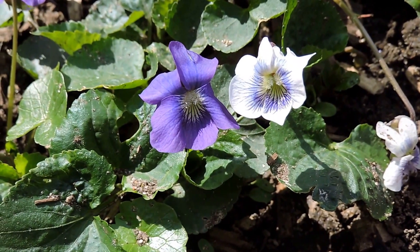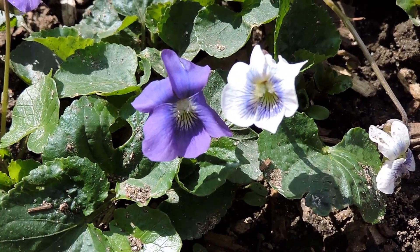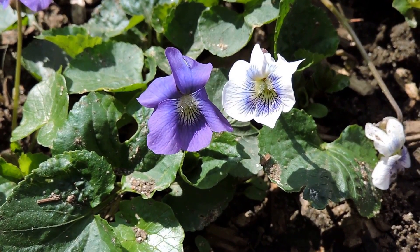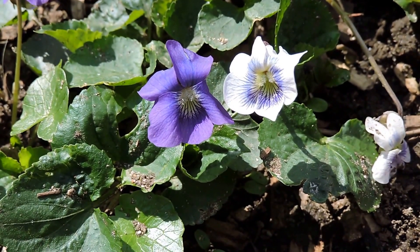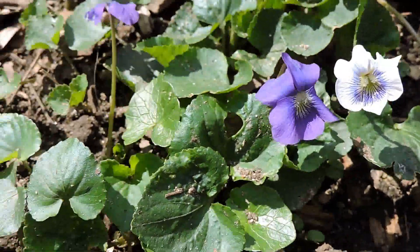The violet also became a symbol of the Bonapartist movement. Napoleon famously said he would return with the violets in the spring. His wife apparently favored violets and would consume something like half a cup a day, and Napoleon supposedly laid violets at her grave.